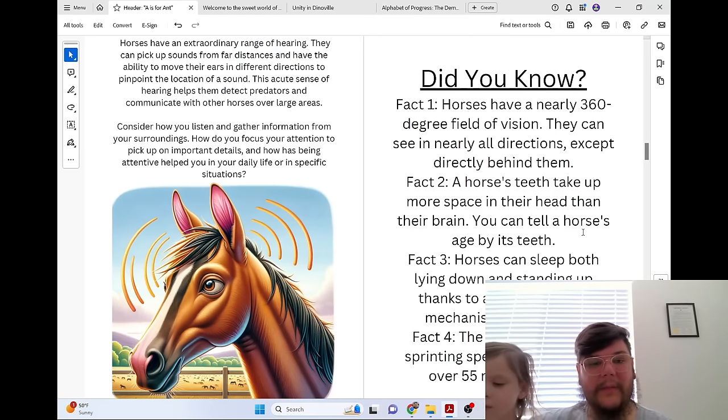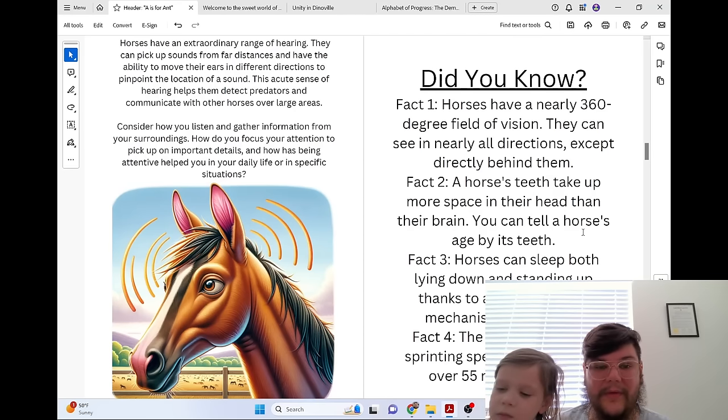Consider how you listen and gather information from your surroundings. How do you focus your attention to pick up on important details, and how has being attentive helped you in your daily life or in specific situations?